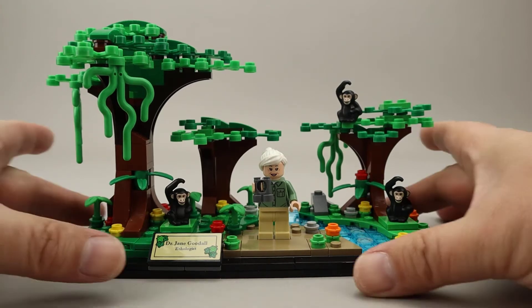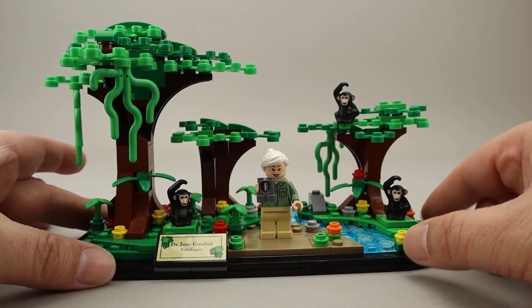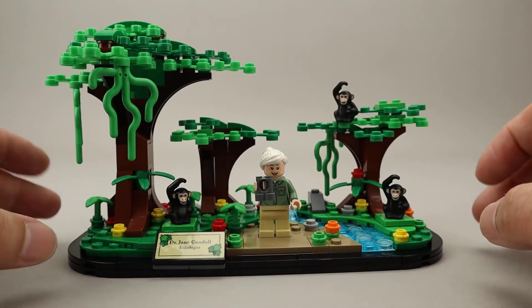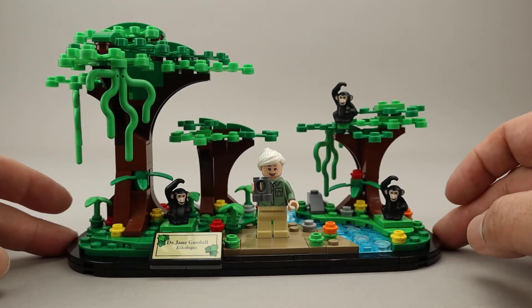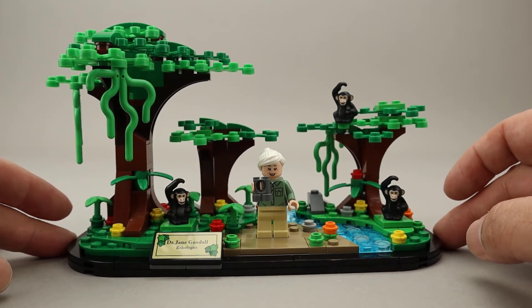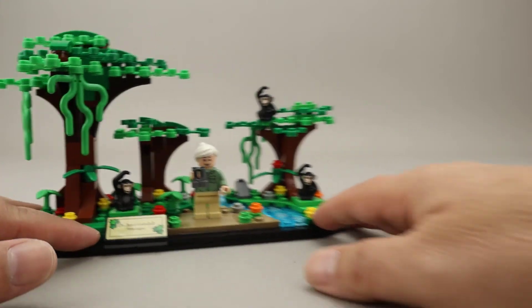It's a nice rounded display. There's a very nice data plate and three well-built trees, along with a bunch of other flower pieces around. This reminds me a lot of the Amelia Earhart display that was a gift with purchase last year.